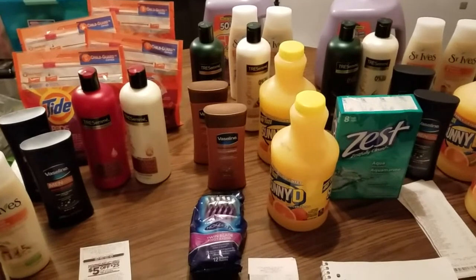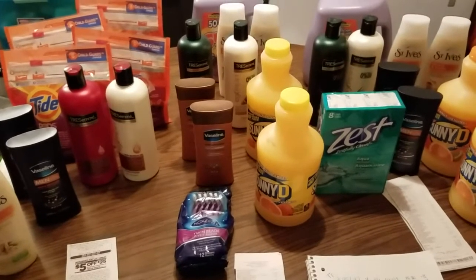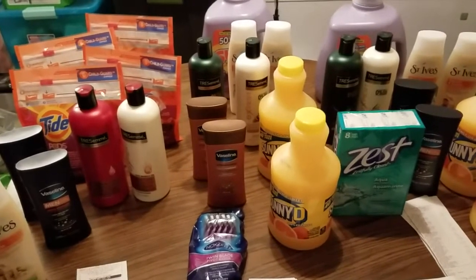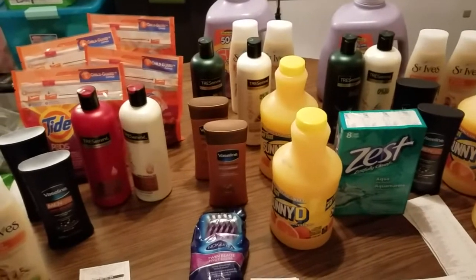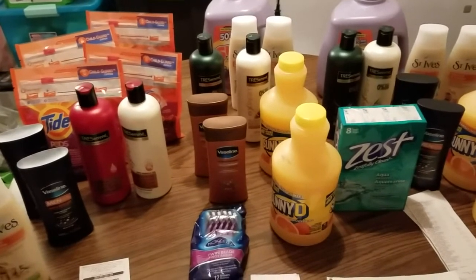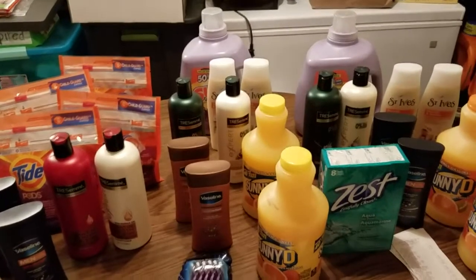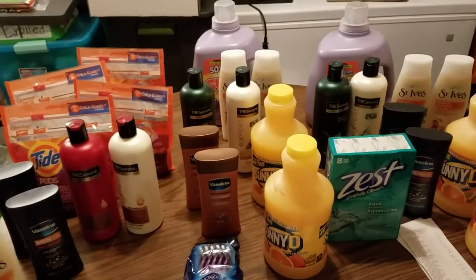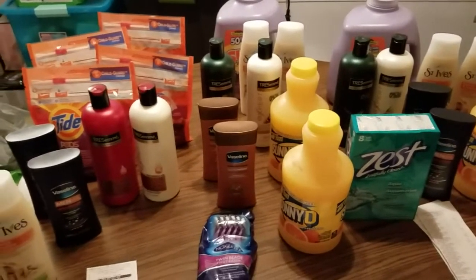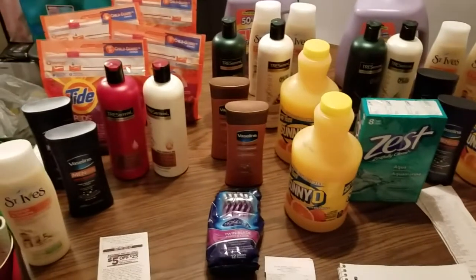If you like this video, go ahead and hit that thumbs up. If you're new to my channel, hit that subscribe button so I can help you guys save in the future. It seems like you guys really like the Dollar General hauls, so I'm going to try to continue doing those. I don't live super close to one so I have to drive a ways, which means when I go I like to go big — my hauls are going to be substantial. I hope you guys like this video and I'll see you in the next one!